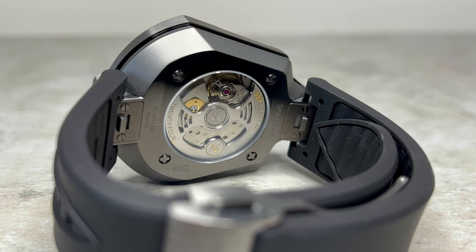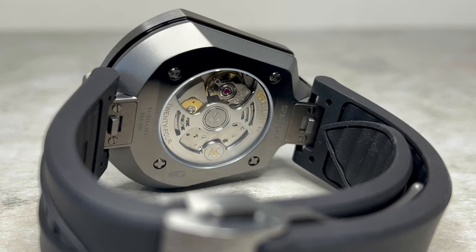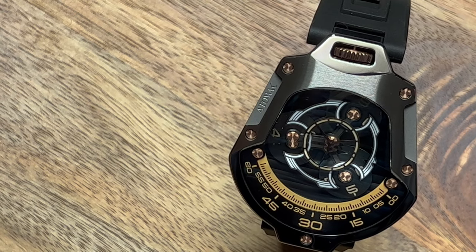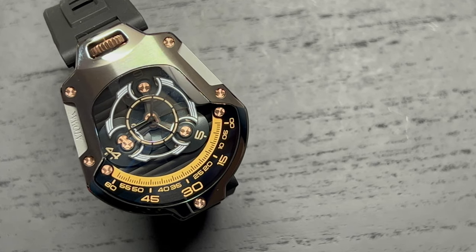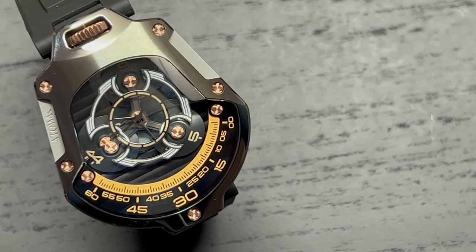Flipping this watch around, the spectacles continue with a much-loved exhibition caseback, allowing you to peer right into the heart of the movement, again protected by sapphire crystal. This watch features a water resistance of a rather modest 30 meters — perfectly splash-proof but not one you'd want to go diving with. I'm sure it's fine in space though.